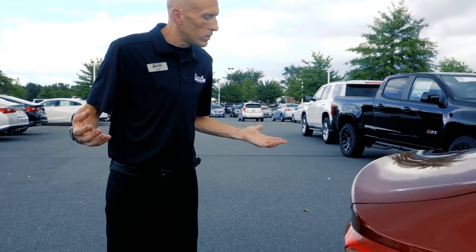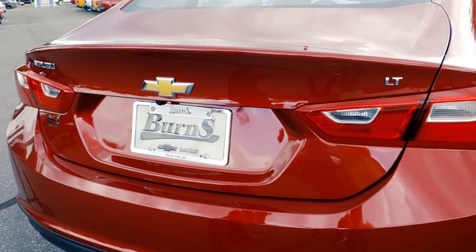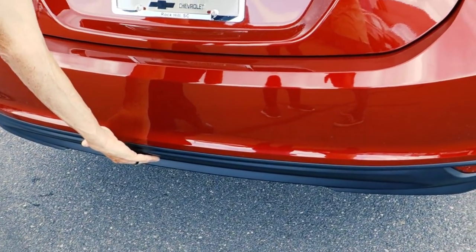We're going to come around to the trunk and show you if there's any differences. I honestly don't think there's too much different back here on the trunk, with the exception of maybe some aesthetics as far as the skirts underneath here.